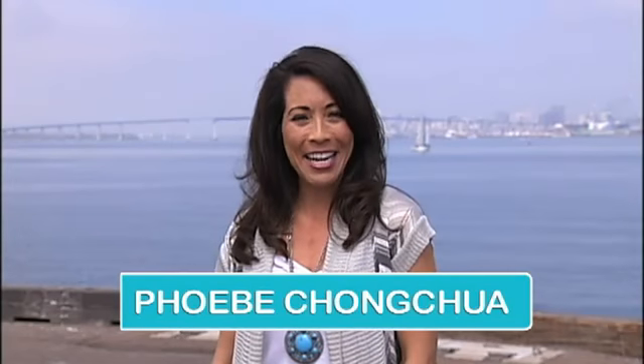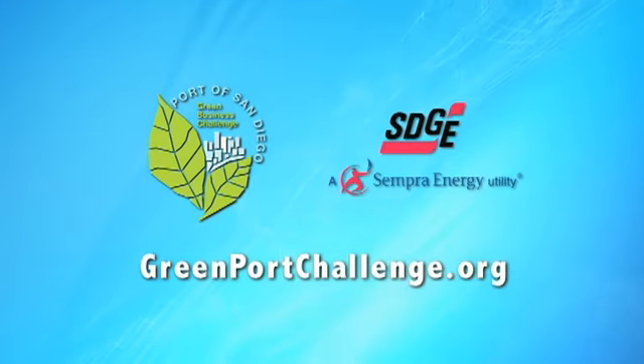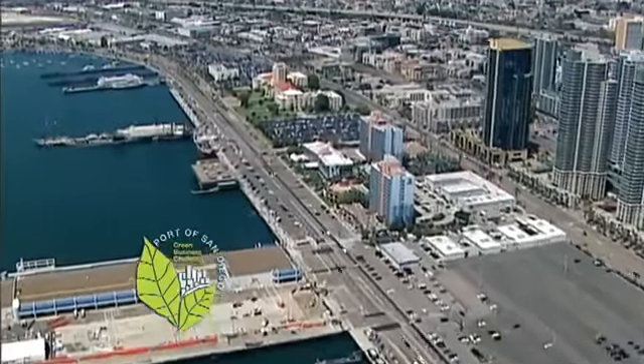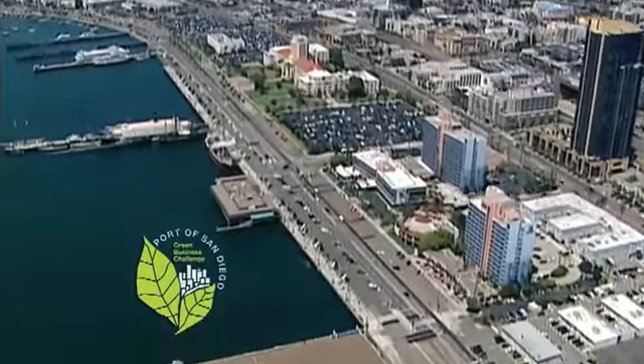The Port of San Diego and San Diego Gas and Electric present the Green Business Challenge, an innovative program that encourages your favorite San Diego Bay businesses to go green by helping them to increase their energy efficiency and reduce their environmental impact. The first program of its kind on the West Coast, the challenge is creating a greener San Diego Bay.